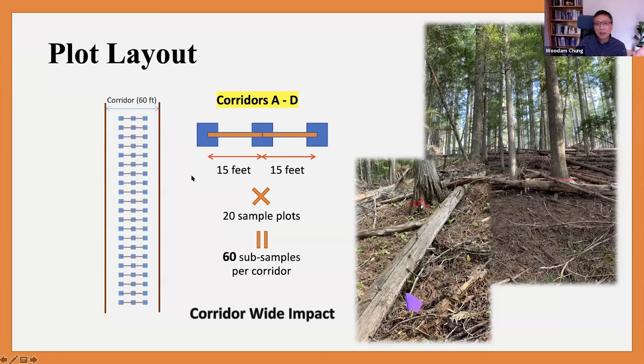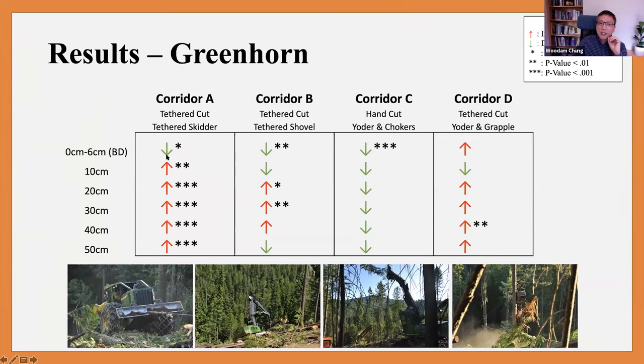The results showed a decrease in soil density — loosening — in three out of four units on topsoil. However, in the tethered skidding corridor we found significant compaction across the soil profile. In the tethered shoveling corridor there was some compaction, but the magnitude of change in soil density was not as bad as the tethered skidding. Traditional cable logging and grapple yarding showed not much difference between pre and post.